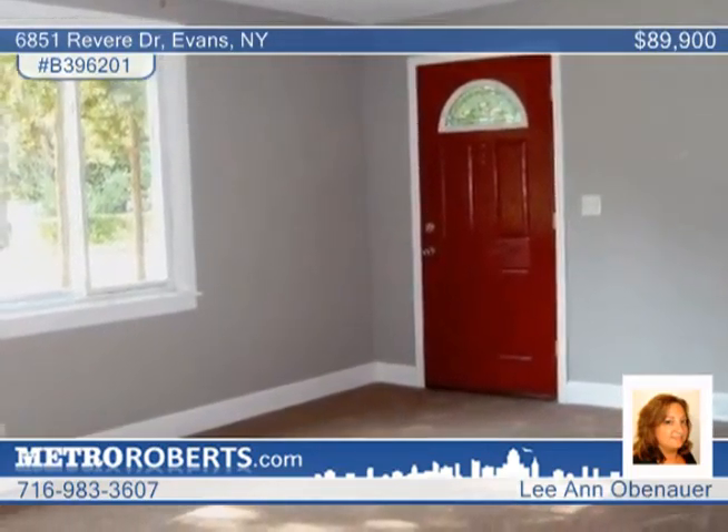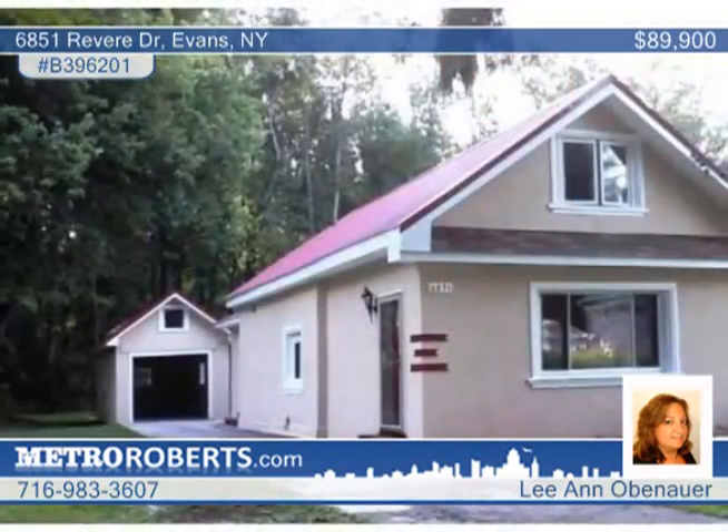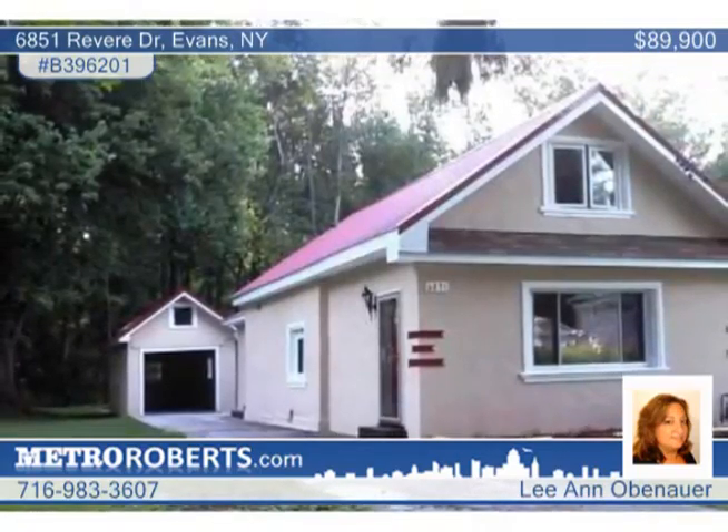Leanne Obenhauer says the owners are looking for a quick sale and all reasonable offers will be considered. Call today.